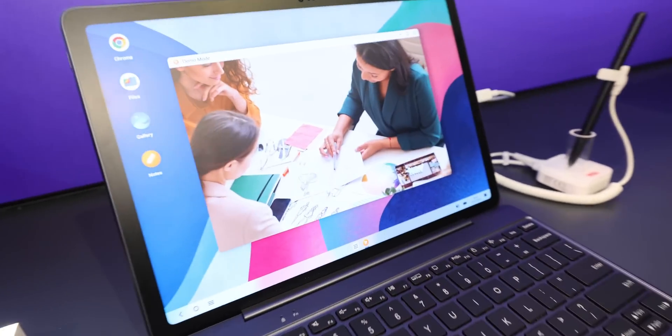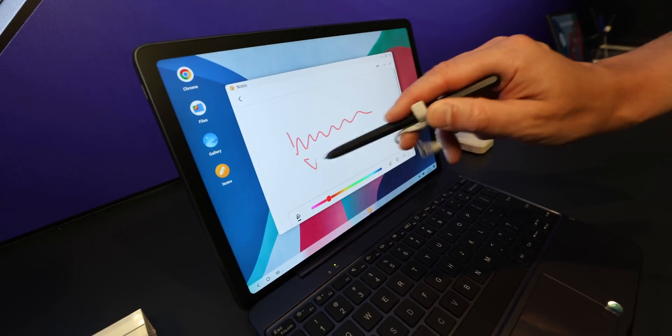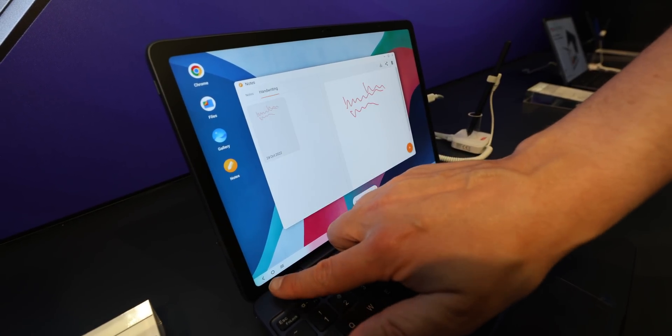Since we didn't learn much about the screen technology itself, I can only tell you how it feels. It feels way more responsive than e-ink — it's not even comparable. And it's probably way more power-consuming as well.